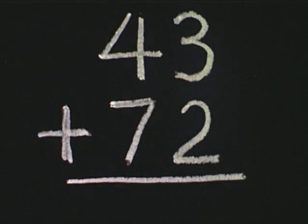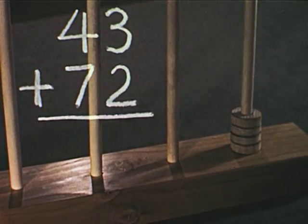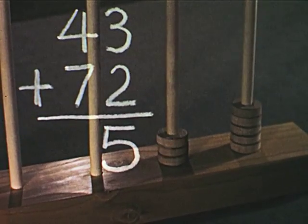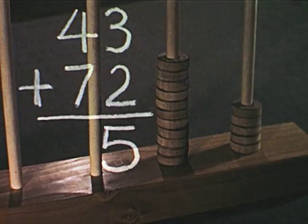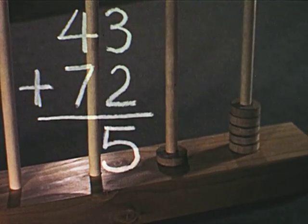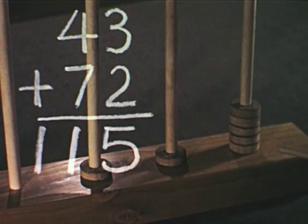If we add forty-three and seventy-two, it works like this. Three ones and two ones make five ones. Four tens and seven tens make eleven tens. What do we do if we have ten or more counters on the ten stick? We take ten of the counters off the ten stick and group them as one hundred on the hundred stick. The abacus shows one hundred fifteen as our answer.